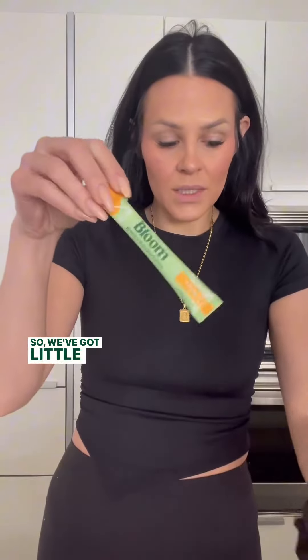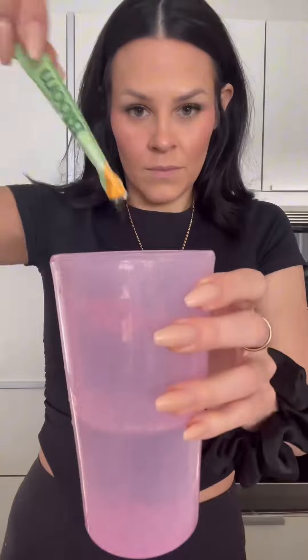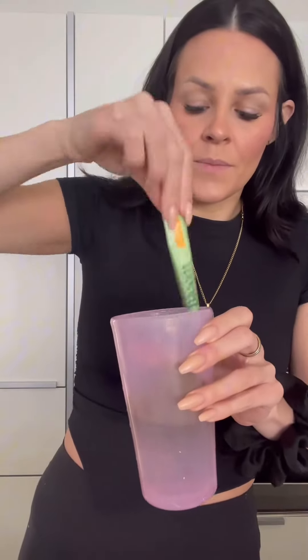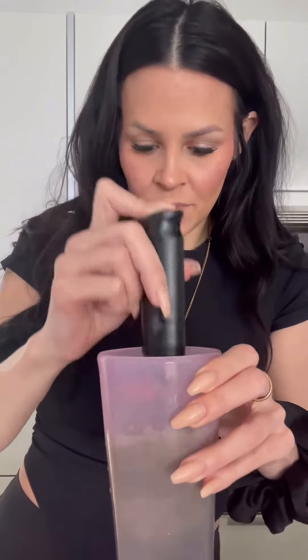So we've got little sticks and we're going to open this right into that. I like mine really fizzy. Okay, let's try it out.